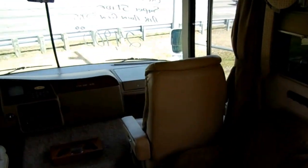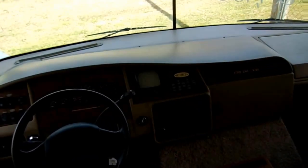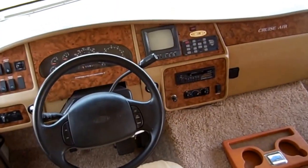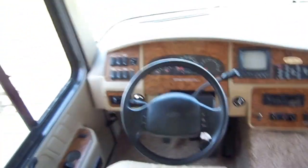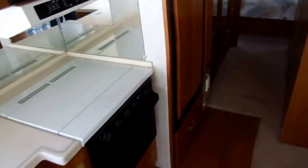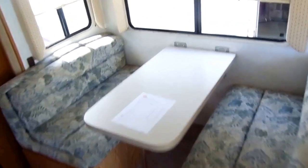It's priced way under book at only $24,900, and we'll show you everything works great. It's got heated power mirrors, central vacuum, jacks, slide-out, the big onboard generator, all the accent lighting, Corian countertops, hardwood cabinets, all the TVs, the ice maker in the refrigerator, and two ovens. Pretty much everything you can get on a motorhome for a great price at $24,900.